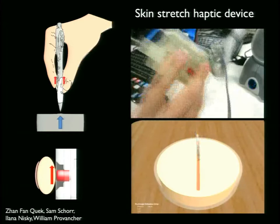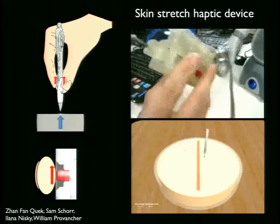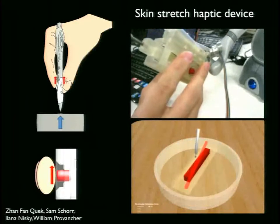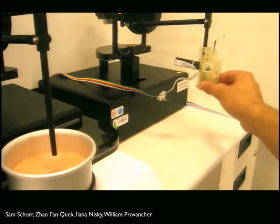Our lab — students Zan Song Kwek, Sam Shor, postdoc Lana Niskey, in collaboration with Will Provencher from the University of Utah — has been interested in the role of skin stretch. When holding a pen and pushing on a surface, you feel kinesthetic force feedback but also get local skin stretch that tells you about force cutaneously. We asked: could we trick users into thinking they were feeling forces when we were only stretching their skin? Or could skin stretch augment force feedback beyond what stability constraints allow?